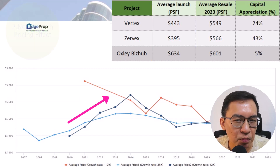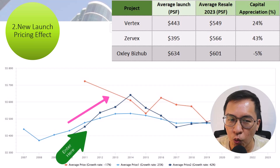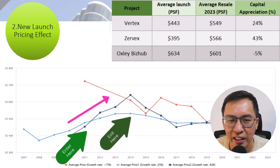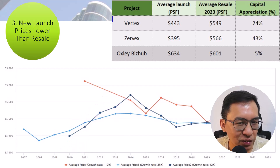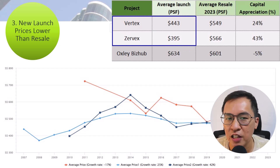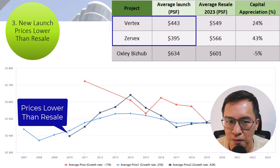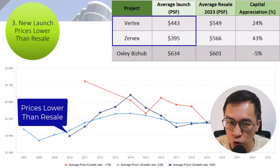Second tip: both Vertex and Zervex have benefited from Oxley Business Hub pricing. Their prices were elevated due to the new launch pricing effect. So when a new launch comes in at a premium, you will know when to enter the resale market. Buying resale can also make money — sell when it hits the peak and cash out. Third tip: Zervex's attractive pricing back in 2010 and 2011 should have caught investors' attention. Its launch price was even lower than Vertex resale prices at the time, meaning there was room for profit-making.